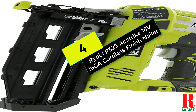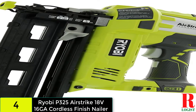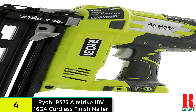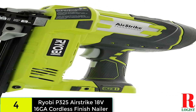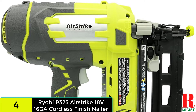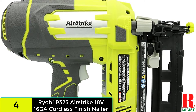At number 4 on our list, we have the Ryobi P325 OnePlus 18V lithium-ion battery powered cordless 16-gauge finish nailer. Another big name in power tools, Ryobi, has a cordless nail gun that could be worth your time and money. The Ryobi P325 Airstrike is powered by 18V batteries, unlike the Metabo Hitachi model we saw earlier. The battery pack is not included and must be purchased separately.